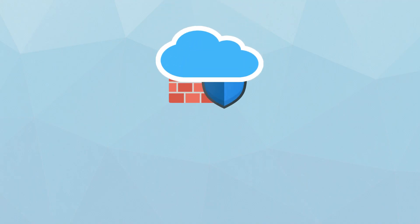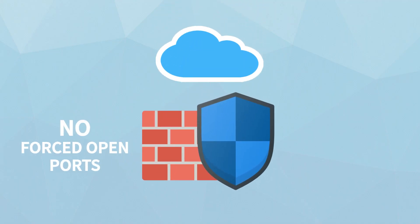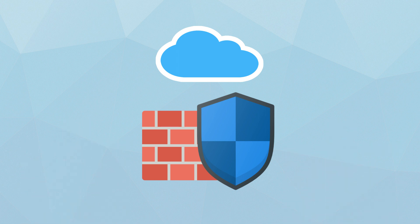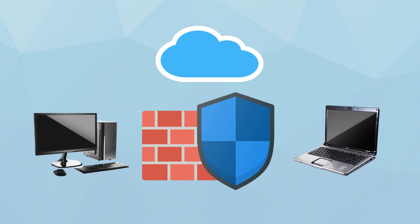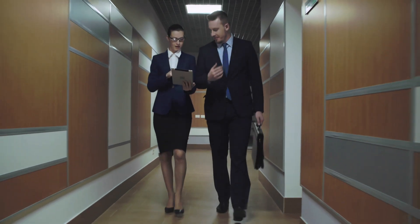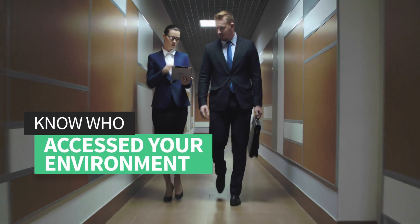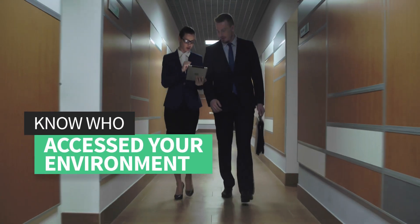With our cloud-based technology, you won't have to force open ports and leave holes in your firewall. You can control devices from inside or outside your network, all from a browser. Our comprehensive audit logs and wide array of reports means with CMS, you'll know who accessed your environment and when.